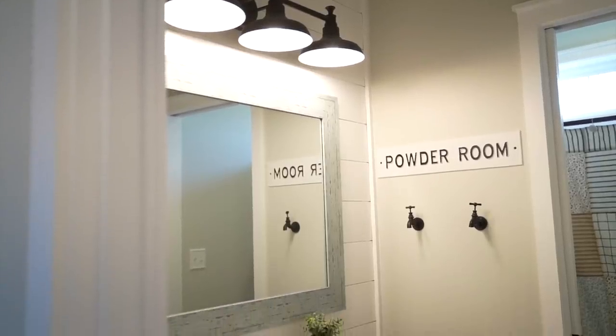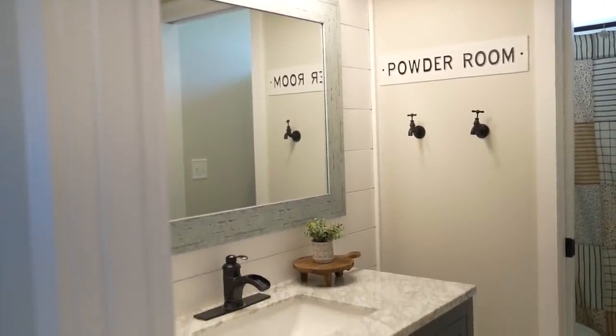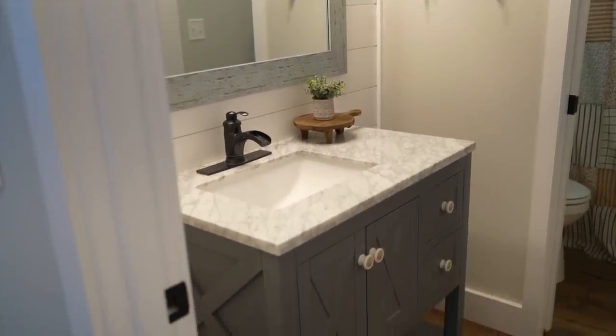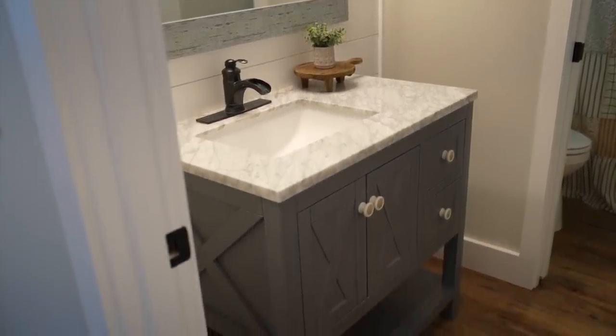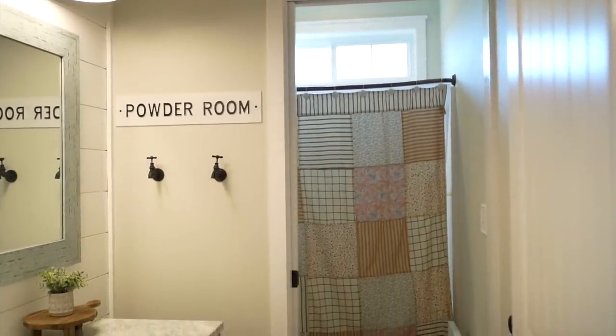Now here we are in the bathroom. We recently just finished this with a shiplap backdrop. We have this beautiful Walmart mirror, Walmart vanity, and you guys can see that beautiful Amazon shower curtain find. I just think that's so, so beautiful.